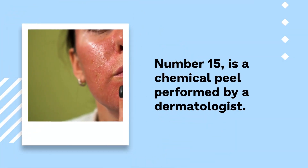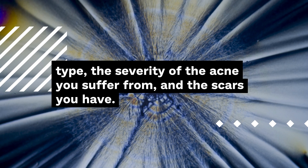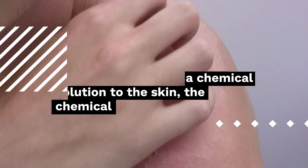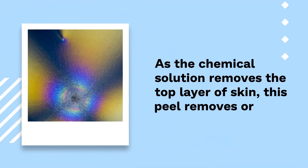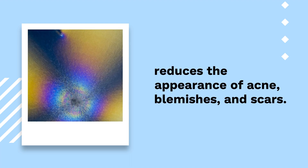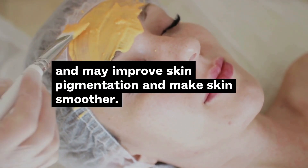Number 15: Chemical Peel performed by a dermatologist. A dermatologist may recommend a chemical peel treatment according to your skin type, the severity of the acne you suffer from, and the scars you have. The chemical peel for acne consists of applying a chemical solution to the skin that makes it exfoliate over several days. As it removes the top layer of skin, this peel reduces the appearance of acne, blemishes, and scars, and may improve skin pigmentation and make skin smoother.